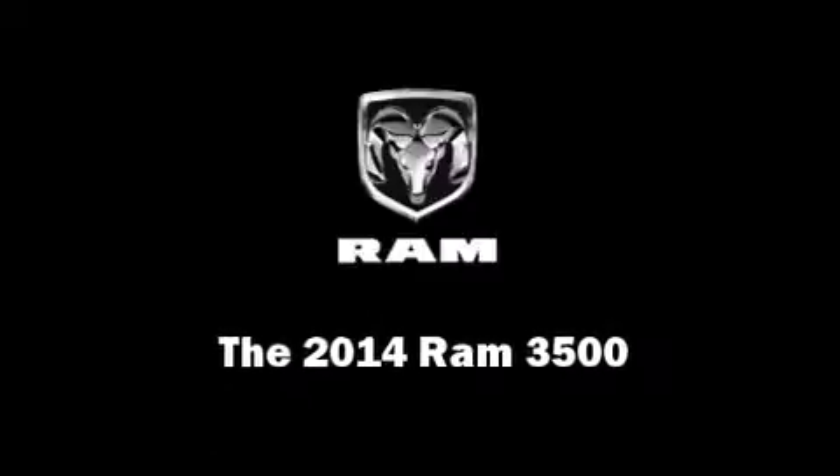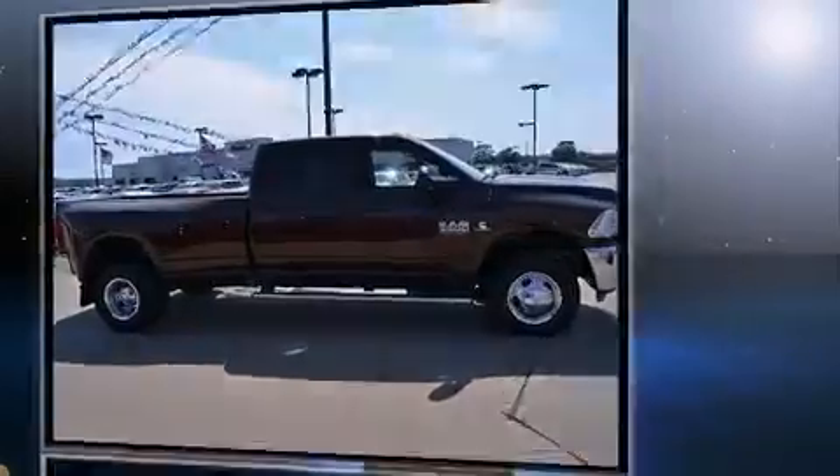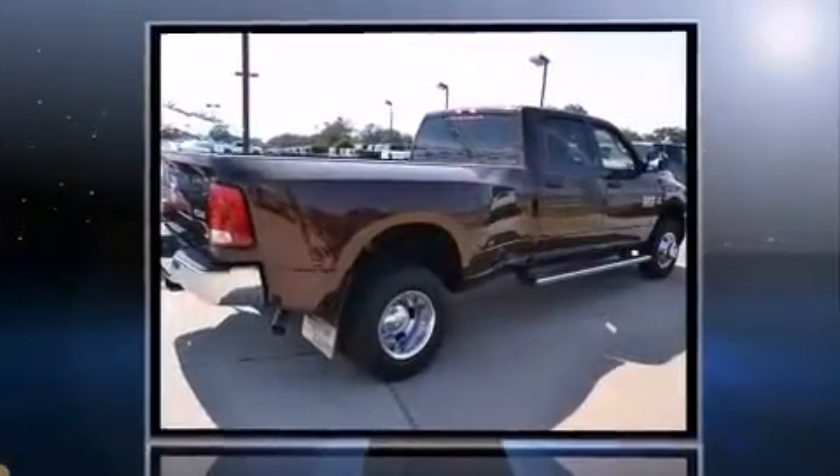Discerning drivers will appreciate the 2014 Ram 3500. This four-door, six-passenger truck offers the features and options for which you've been searching.